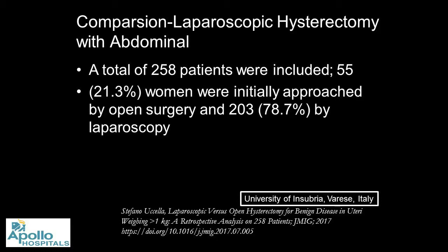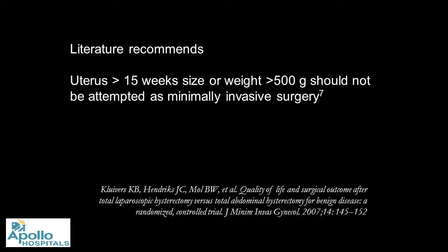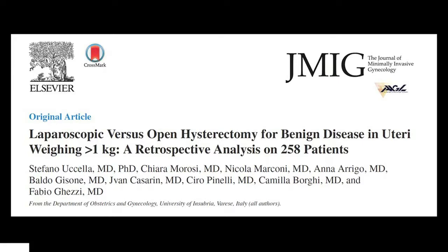First, I'll take you through a paper from the same group at the University of Siena in Italy — a comparison of laparoscopic hysterectomy versus open. That's the first comparison we need to make to understand whether minimal access should be done or not. There are a total of 258 patients. The literature usually recommends not using this approach for uteri more than 15 weeks or more than 500g, but this group published a paper with all uteri more than 1 kg.